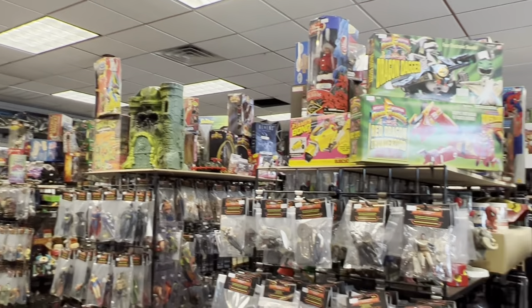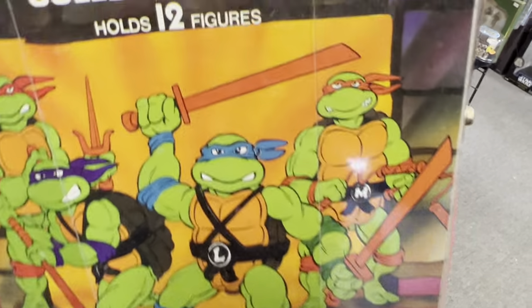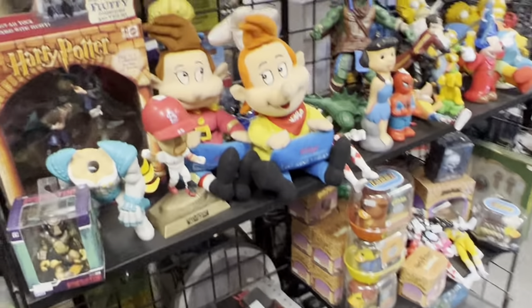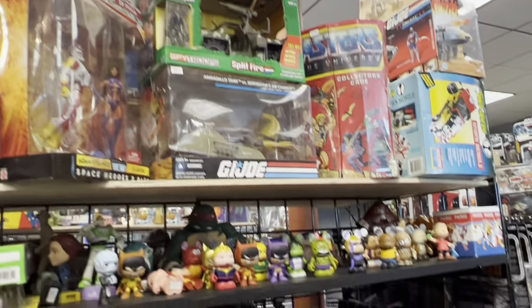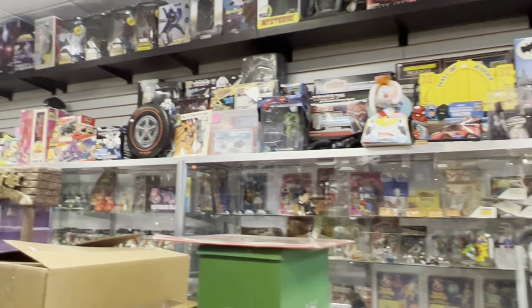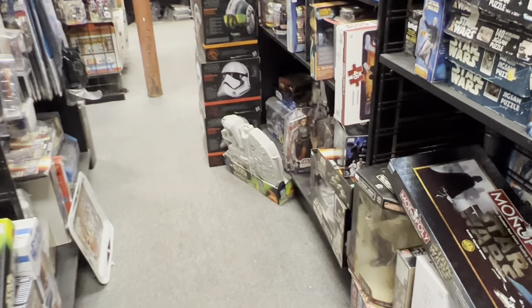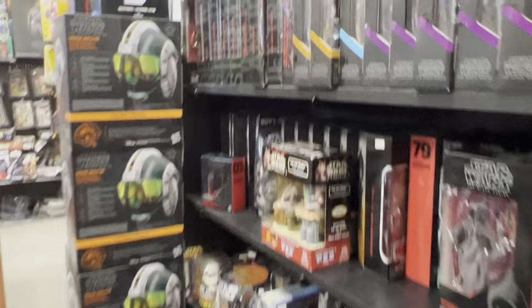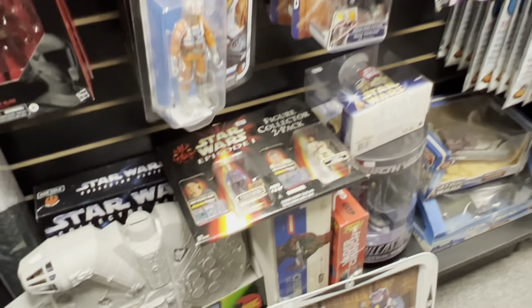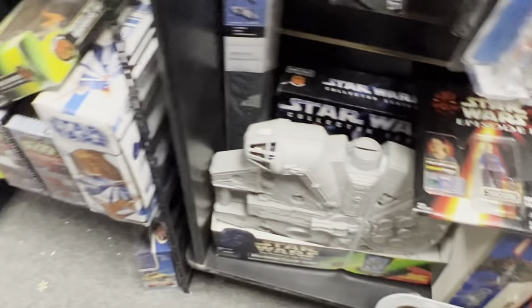When you first walk in, you'll notice they have the counter, tons of showcases, and a couple of different rooms — all kind of scattered. But this is the kind of toy store I like. You walk up and down each aisle, see all of these shelving areas, and just see so much cool stuff. A lot of the items are grouped by category, but then you'll see tons of hidden gems just tucked away as you're walking around.